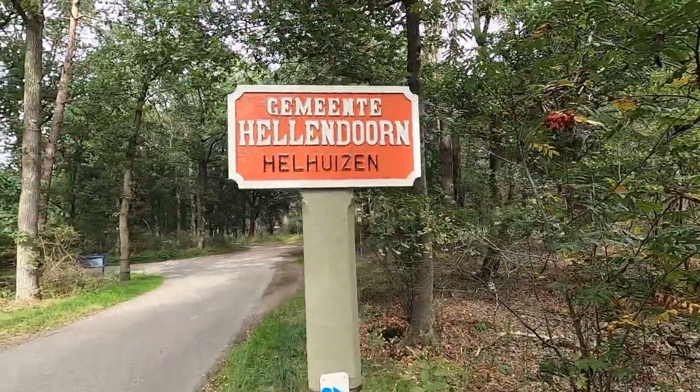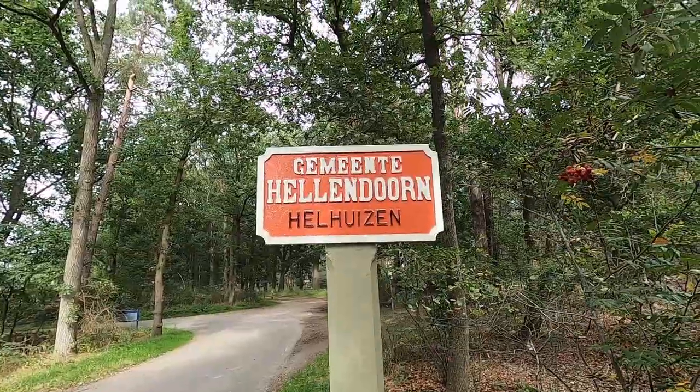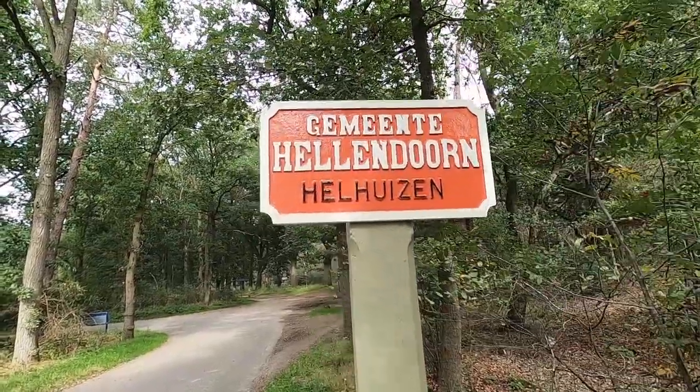Here we are in Hellendoren, or specifically Haarle. This is the Hellendoren Mühle area, and this is called Hellhuizen, close to Haarle, where that tower is where I've recently been. But this is a different part of the forest.